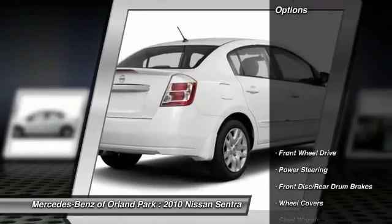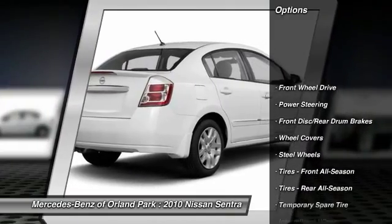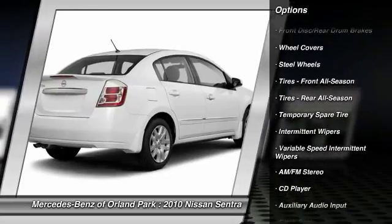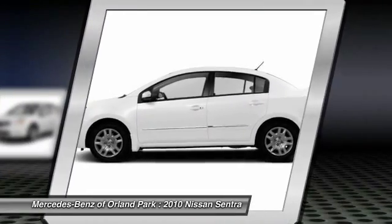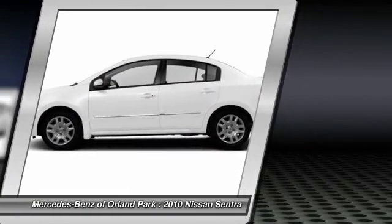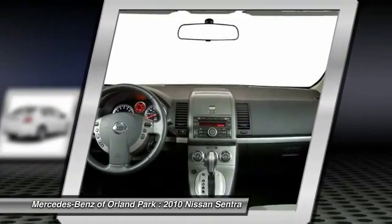Here are some of this vehicle's great options: driver airbag, power steering, adjustable steering wheel, AM FM stereo radio, front wheel drive, rear defrost, power door locks, CD player, bucket seats, and power windows.